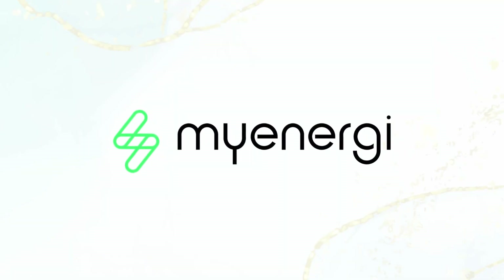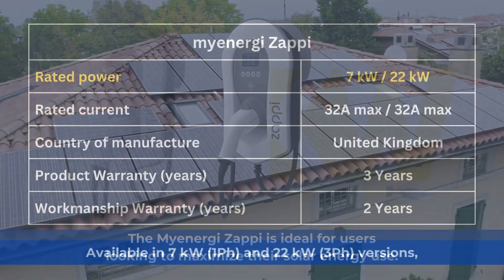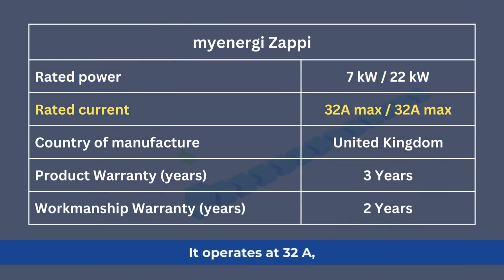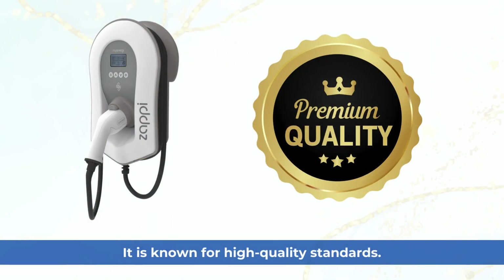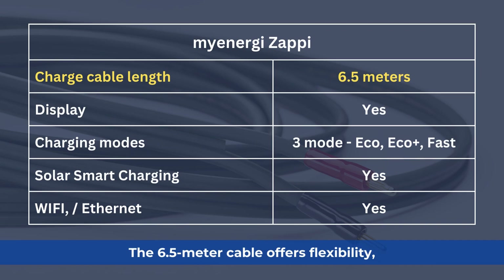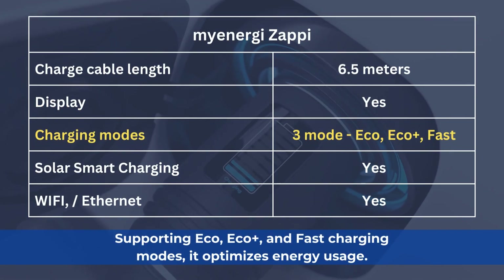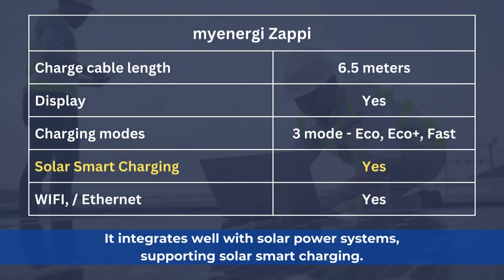MyEnergy ZAPI — Gold category. The MyEnergy ZAPI is ideal for users looking to maximize their solar energy use. Available in 7 kW single-phase and 22 kW three-phase versions, it operates at 32A, providing robust charging. Manufactured in the United Kingdom, it is known for high quality standards. The MyEnergy ZAPI includes a three-year product warranty and Amazing Solar's two-year workmanship warranty. The 6.5-meter cable offers flexibility, and the charger features a display for easy monitoring. Supporting eco, eco plus, and fast charging modes, it optimizes energy usage and integrates well with solar power systems, supporting solar smart charging.